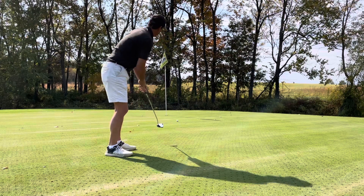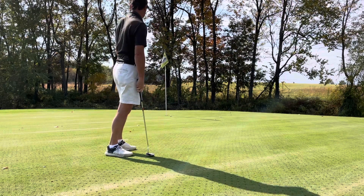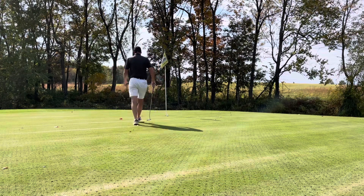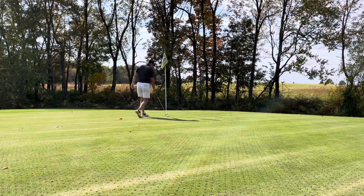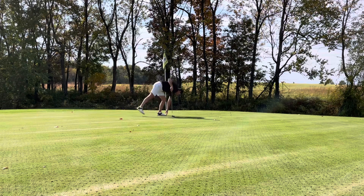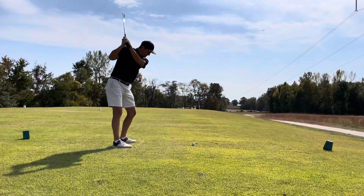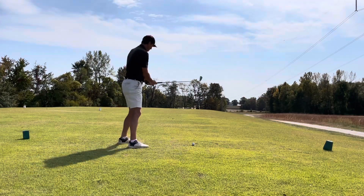The greens on the front 9 were aerated — looked like sometime this week, maybe yesterday even. Pretty fresh. So the greens on the front 9 were a little bit tough to putt, plus they were watering them pretty heavy, so they were very slow.